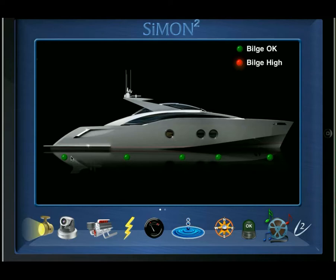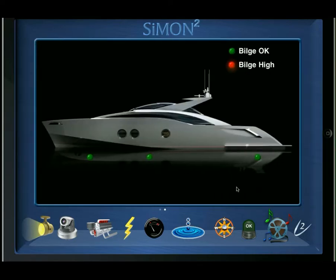For bilge levels, we include a series of digitals along a yacht profile to show us what the bilge indicators are. Notice we suddenly have a high bilge level here on the port side. That actually is an alarm condition, which is why the strobe is flashing — I'll get into that later.